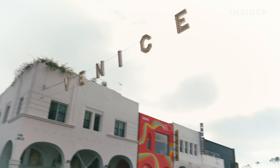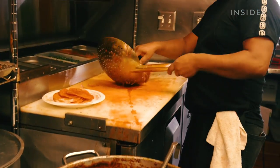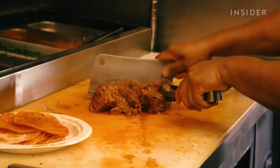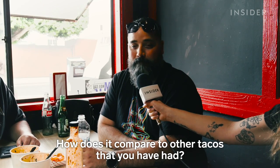Opening the restaurant was more simple because I have a partner over there. I was kind of hesitant — what if people don't respond to our food or concept? But then the same thing kicked in: yes, it's possible.